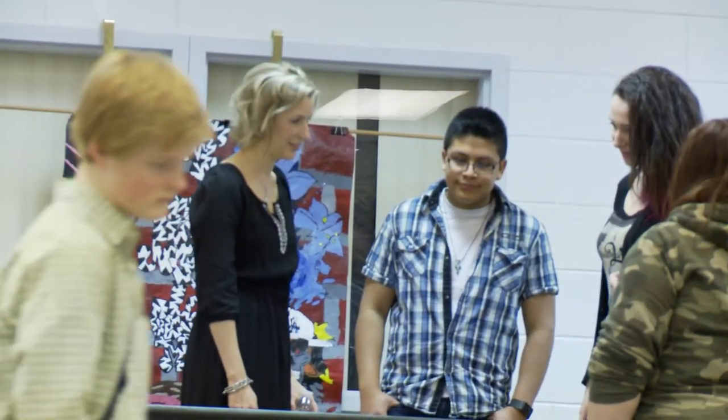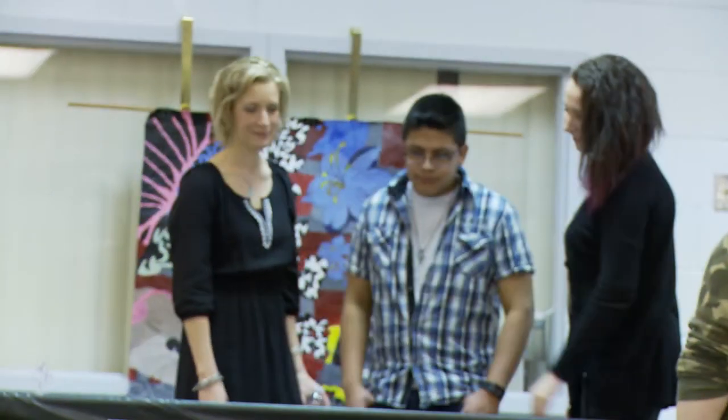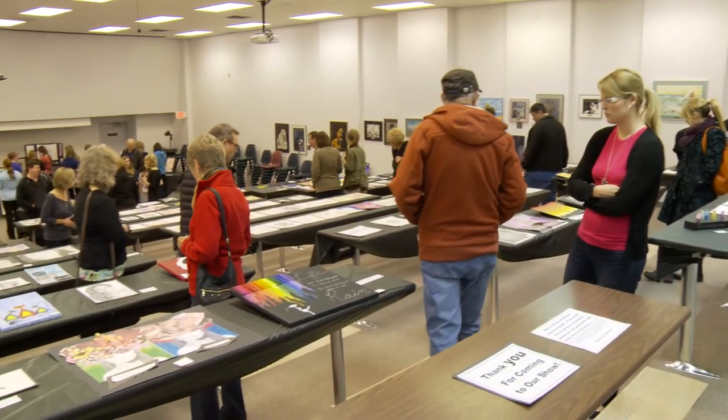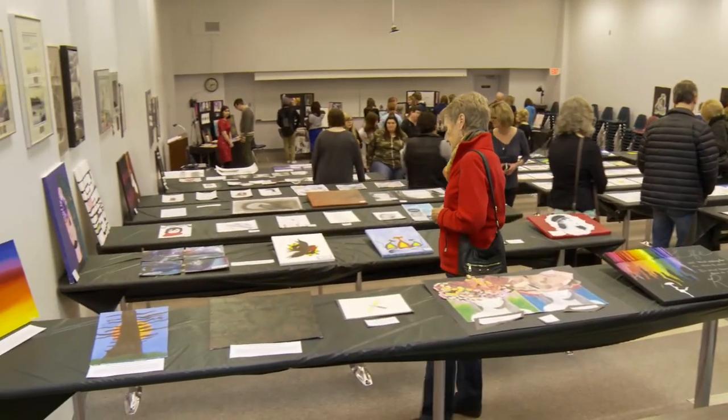I work with teenagers all day long, so I know that sometimes in a teenager's life there's some turbulence that happens. And if you can express yourself through art, you can figure out some of those things — you can problem solve. I think it'll carry you through your entire life, trying to figure out some of those hard things that come along, and celebrating those really joyous things too.